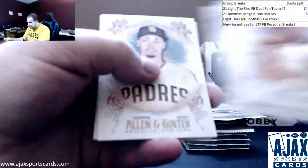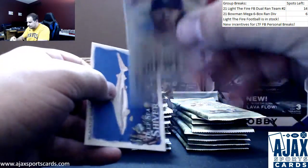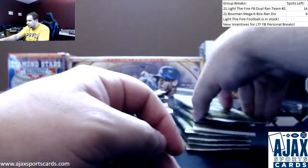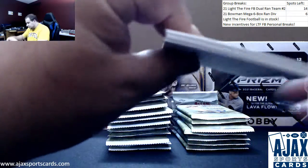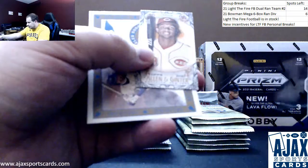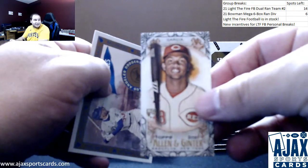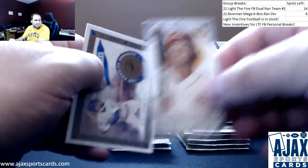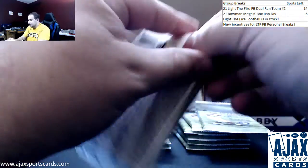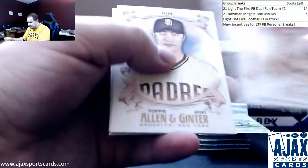Alex Bohm rookie. Manny, Brandon Woodruff regular backs, black tip shark. Tatis base, Corey Seager, Don Manningway, AJ Puck, a black border mini of Jose Garcia rookie for the Reds. T51 Murad insert. Keep it going - Mike Trout base, Pache rookie.